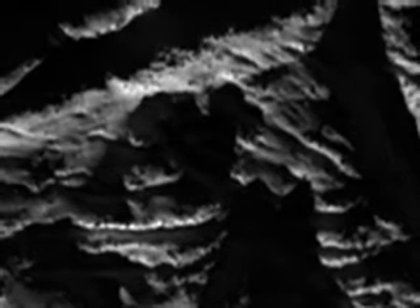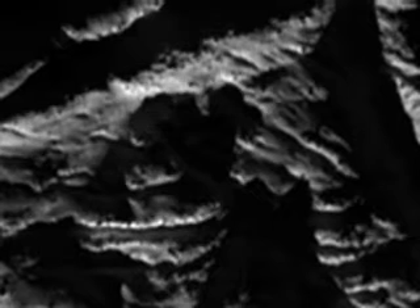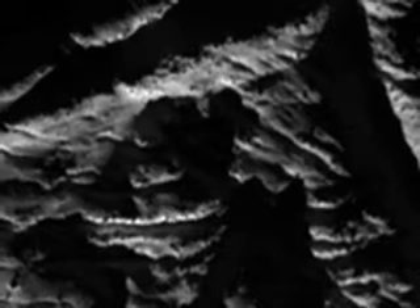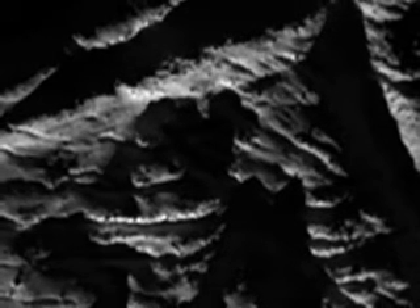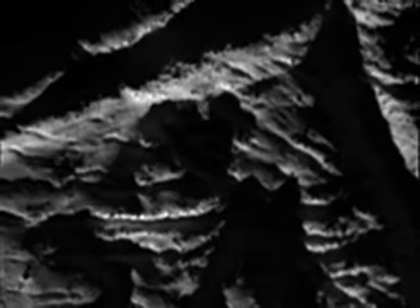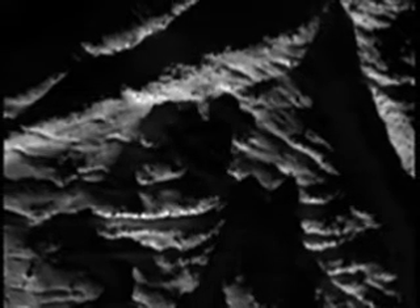At this time, Baghdad sulcus is in darkness, but that was not an obstacle for another instrument, the composite infrared spectrometer, which can see fractures by seeing surface temperatures and which also took measurements during this flyby.